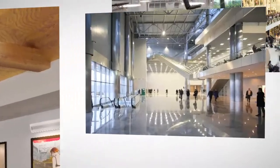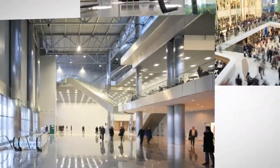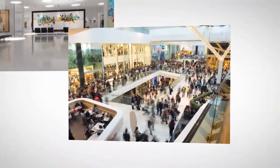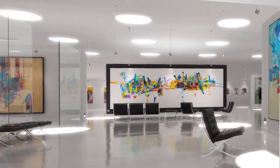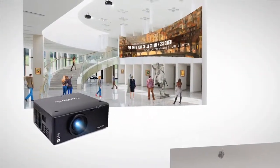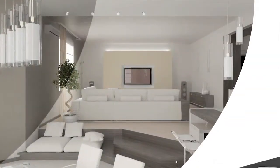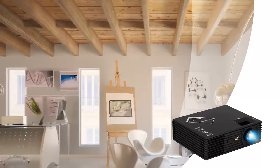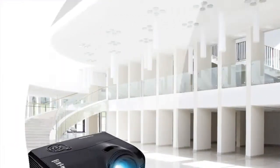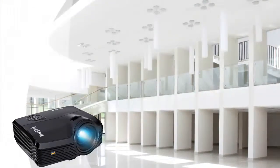This projector can also be used for other entertaining applications and is a great addition to exhibition halls, shopping malls, museums, or just about any other public space. Best of all, our virtual 3D projection solution is highly customizable, which gives you the flexibility to adapt it to any of your projection needs.